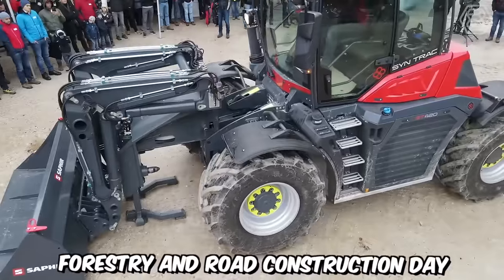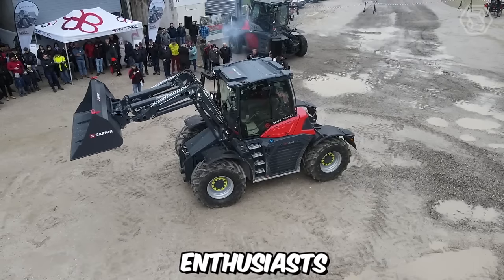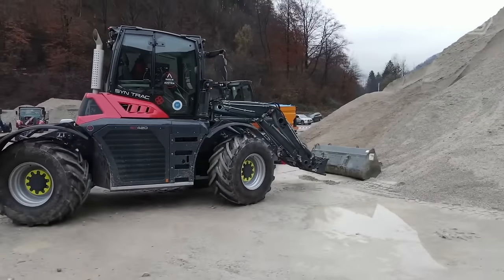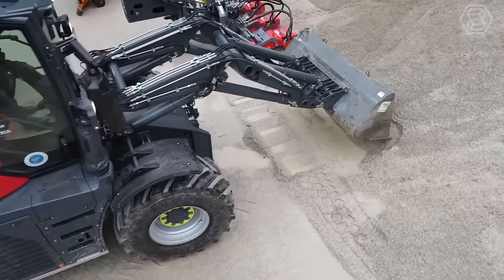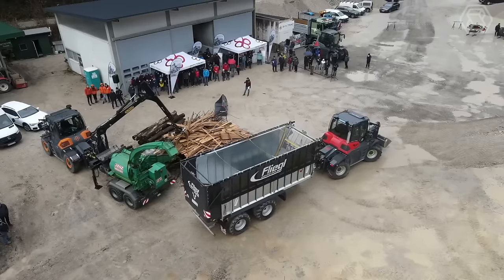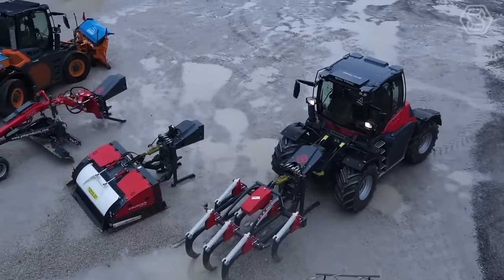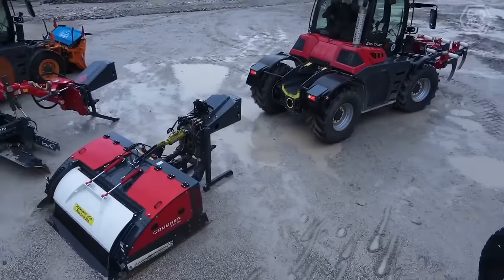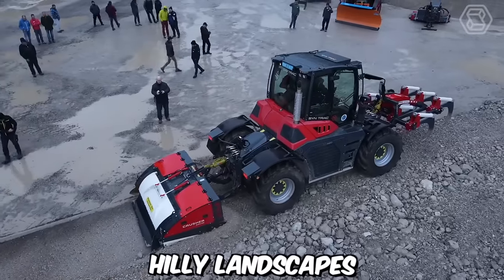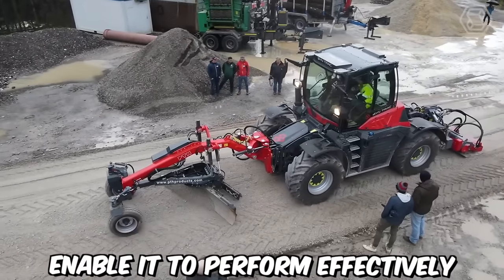The Syntrac Forestry and Road Construction Day is an annual event that brings together industry professionals, enthusiasts, and experts in the field of forestry and road construction. Here you can see Syntrac Zephyr, an exceptional and versatile machine designed to meet the demands of various applications, providing efficient and reliable performance in a wide range of tasks. A significant advantage of the Syntrac Zephyr is its adaptability to various terrain conditions — whether operating in flat fields, hilly landscapes, or rough terrains, the machine's superior traction and stability enable it to perform effectively.